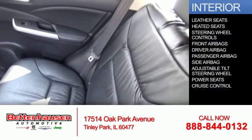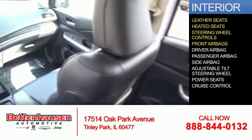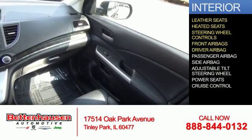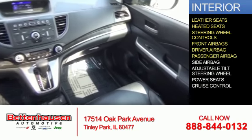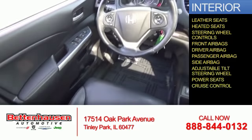Inside you'll find leather seats, heated seats, steering wheel controls, front airbags, a driver airbag, a passenger airbag, side airbags, an adjustable tilt steering wheel, power seats, and cruise control.